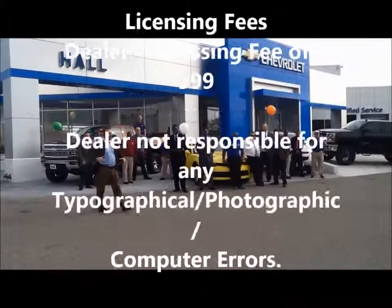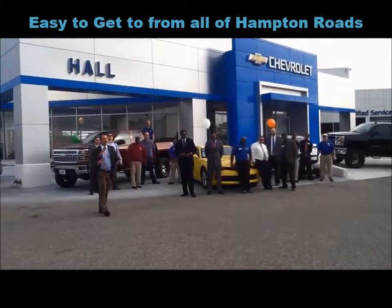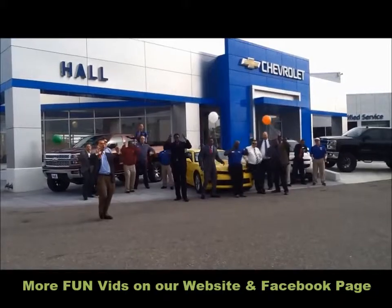Hey guys, we're Hall Chevrolet here — deals are going on, people are saving money, we're having some fun, and we're putting people's names on the board!